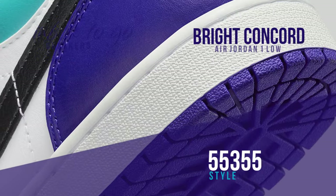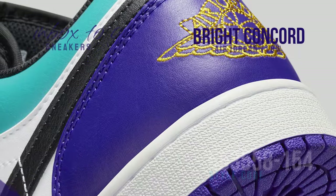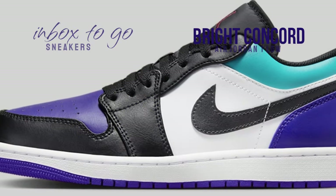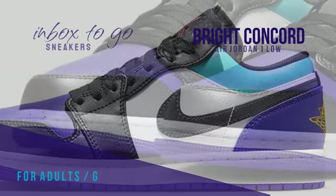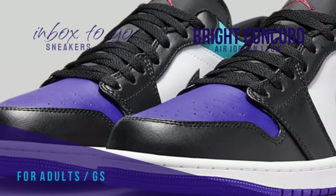Perforations in the toe box and mesh tongues and lining help promote breathability. The shoe's design features white side panels complemented with black swooshes and overlays that give off a definite black toe vibe. Purple predominates the toe box, heel overlays, and rubber outsole, while teal lines the collars, adding a colorful touch.